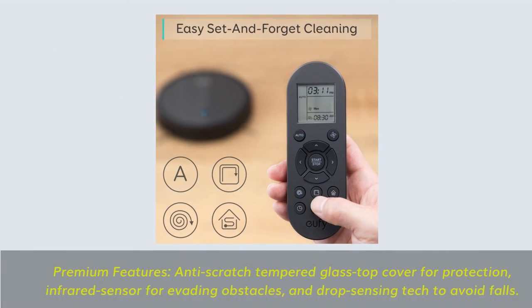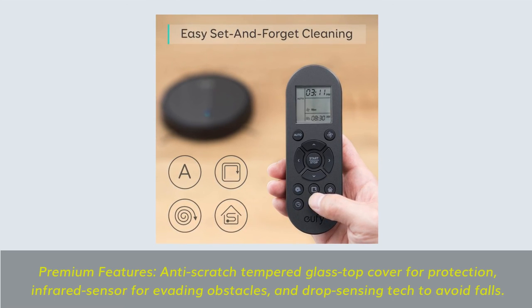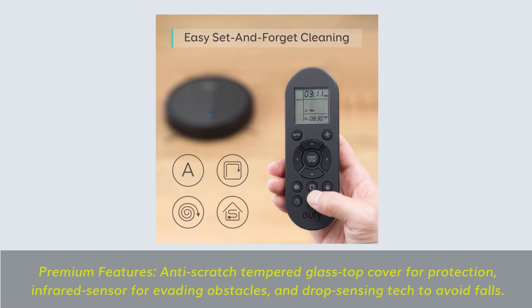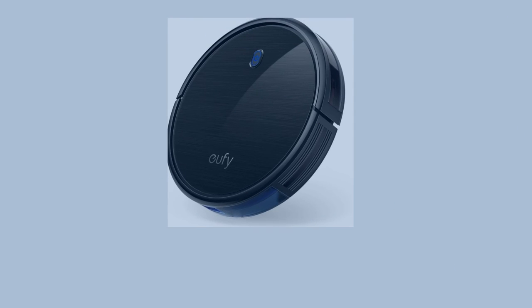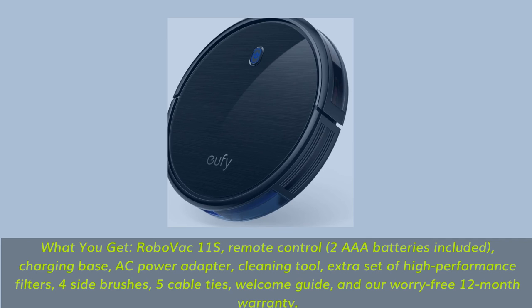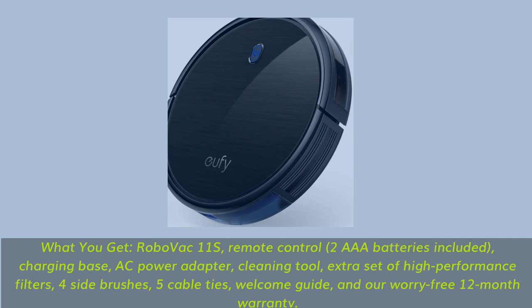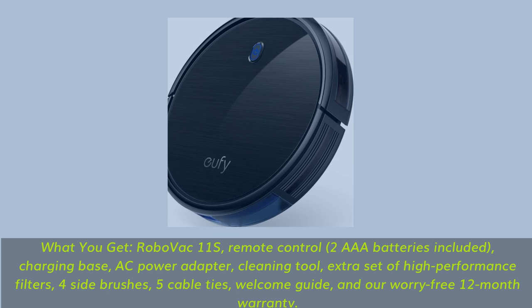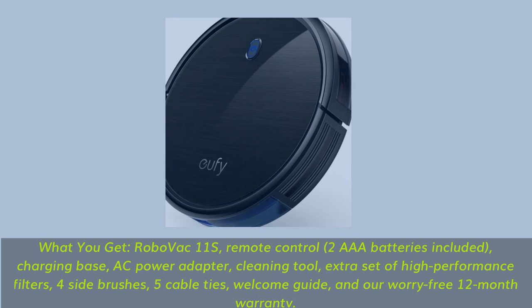Premium features: Anti-scratch tempered glass top cover for protection, infrared sensor for evading obstacles, and drop-sensing tech to avoid falls. What you get: RoboVac 11S, remote control, 2 AAA batteries included, charging base, AC power adapter, cleaning tool, extra set of high-performance filters, 4 side brushes, 5 cable ties, welcome guide, and our worry-free 12-month warranty.